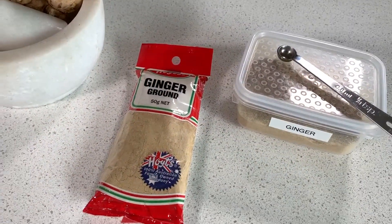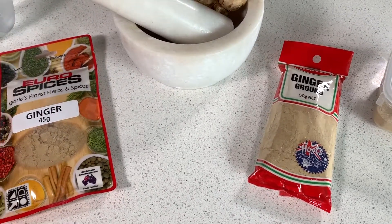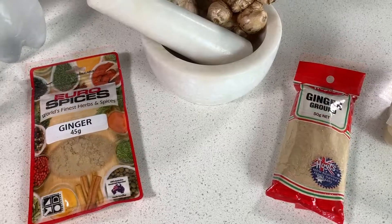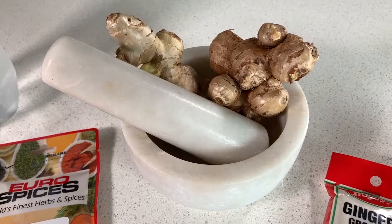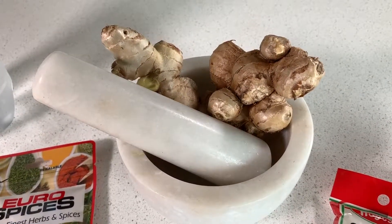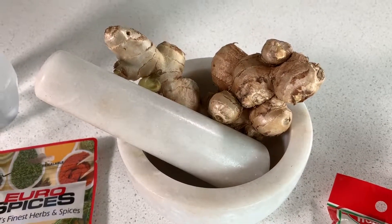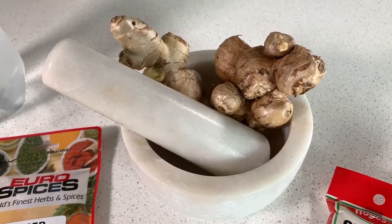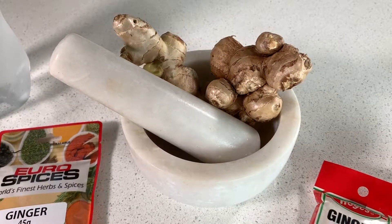After we explore some of the benefits, I'll show you how to make a daily ginger health tonic. Some of the benefits of ginger include increased circulation and brain function, which also assists in preventing Alzheimer's disease and Parkinson's disease — very important in today's day and age.